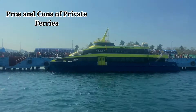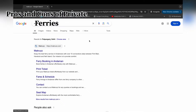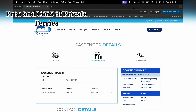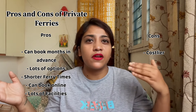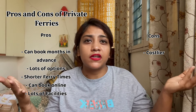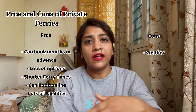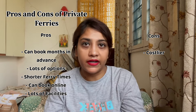You can use private ferries, which you can book two to three months in advance, so at least you don't have to worry about getting a seat. There are many options available. Private ferry costs vary from ferry to ferry — some charge more, some less. But minimum, you will get a ferry from ₹1200 to ₹2000 for a long journey, like Port Blair to Havelock or Neil to Port Blair.